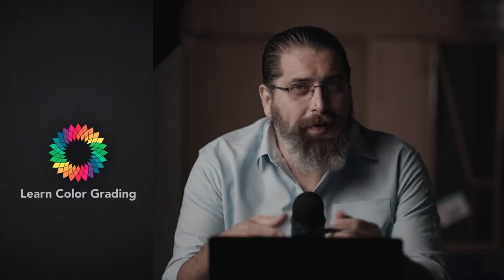Hi, Malik Zordon from LearnColorGrading and FilmSimplified.com. This video is going to be very different from the kind of videos I usually do. But if you like to learn about the history of things, I think you will love to learn about the fascinating history of DaVinci Resolve. Let's start.